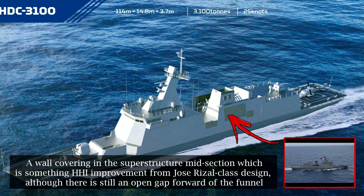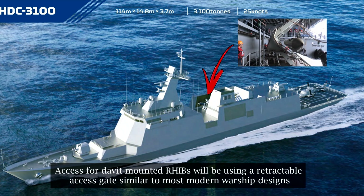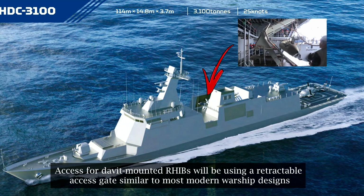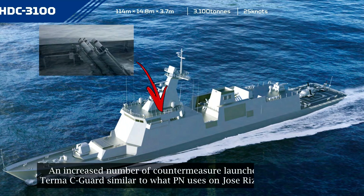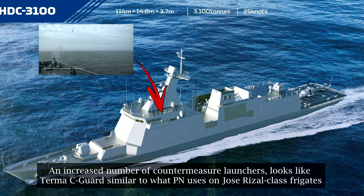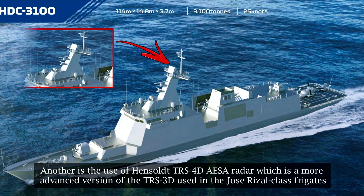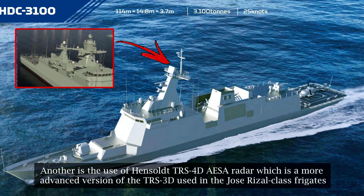A wall covering in the superstructure midsection is an HHI improvement from the Jose Rizal-class design, although there is still an open gap forward of the funnel. Access for davit-mounted RIBs will be using a retractable access gate similar to most modern warship designs. There is also an increased number of countermeasure launchers, which look like TERMA Sea Guard, similar to what the Philippine Navy uses on the Jose Rizal-class frigates.